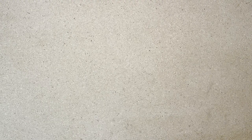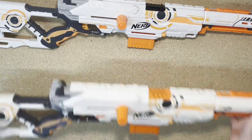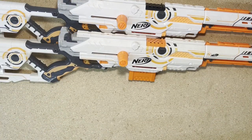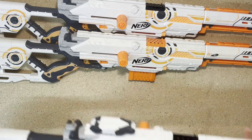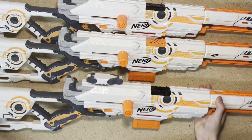And oh boy — is this what made this lot worth it. Here is a complete whiteout Long Strike, here is an almost complete whiteout Long Strike, and here is one that is basically complete but it's missing the sight pieces.